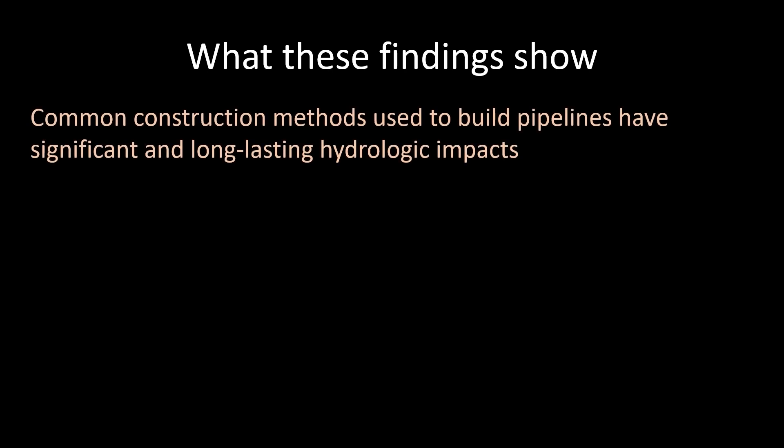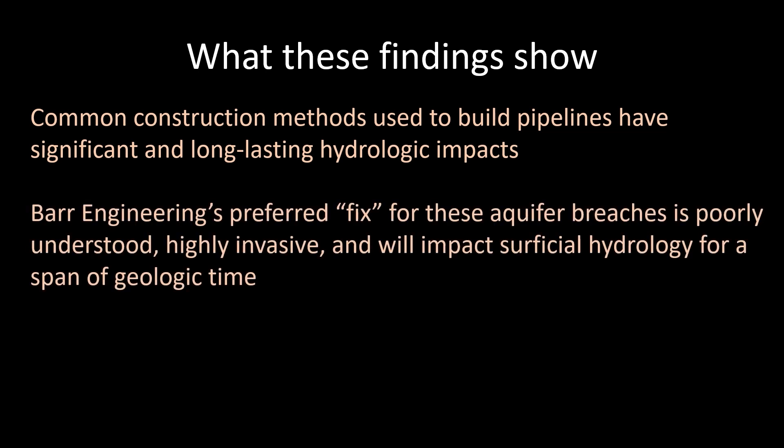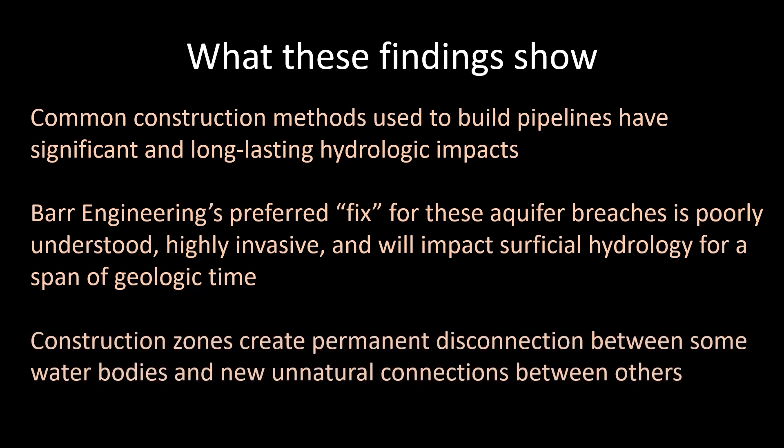In summary, the science says that common construction methods used to build pipelines — like the use of sheet piling to stabilize trenches — have significant and long-lasting hydrologic impacts. The engineering preferred fix for these aquifer breaches is poorly understood, highly invasive, and will impact surficial hydrology for a span of geologic time. And construction zones create permanent disconnection between some water bodies, like wetlands that are bisected, and create new unnatural connections between others, like aquifers that are breached.